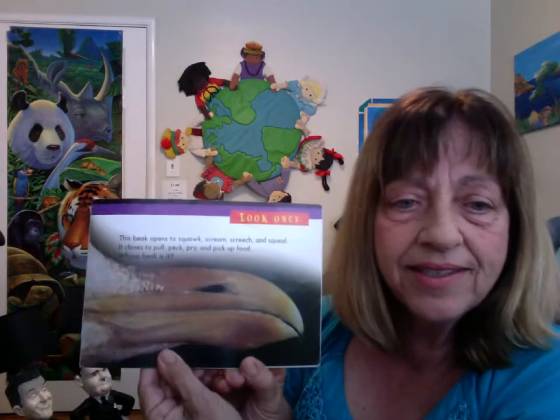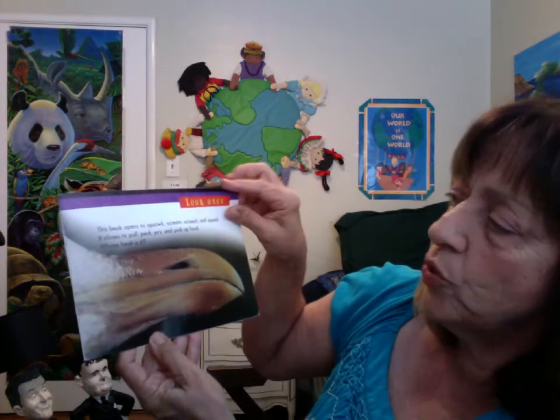Okay, look once. This beak opens to squawk, scream, screech, and squeal. It closes to pull, preen, and pick up food. Whose beak is it?